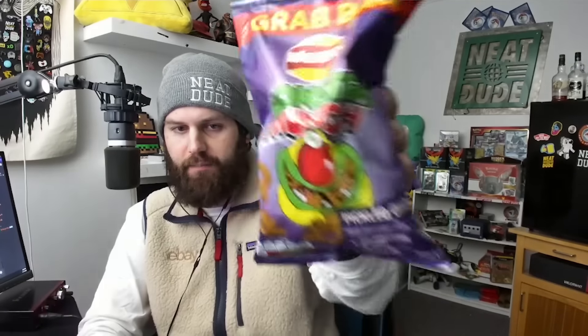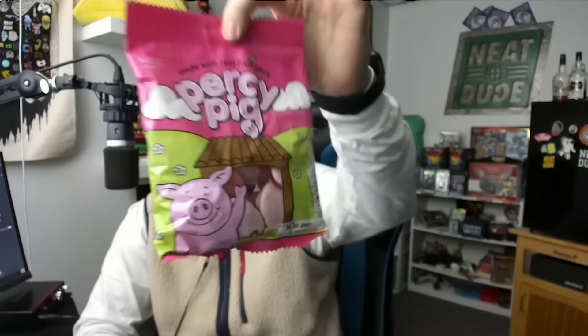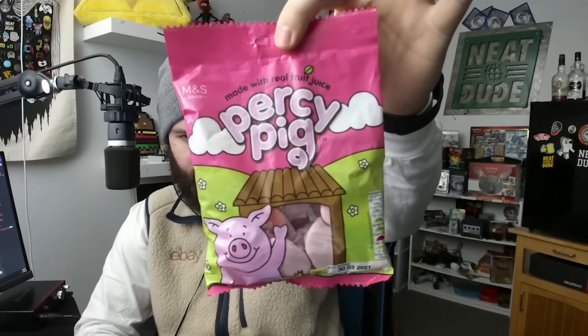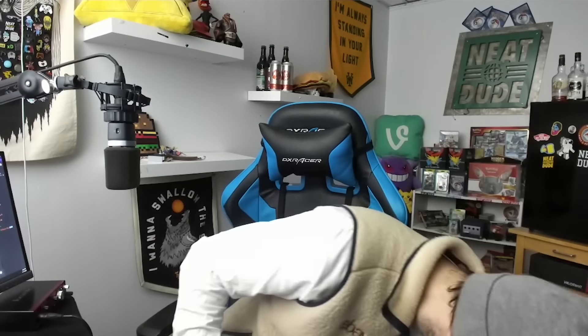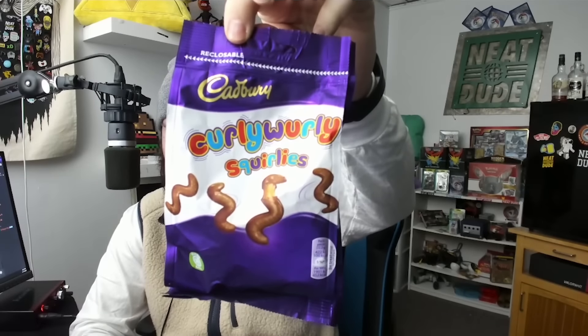The first one is a Walker's Monster Munch - it's pickled onion. Then we got the Percy Pig. We got the Wine Gums Frosted, Maynard's Bissettes. And you can't forget the Curly Whirly Squirrelies from Cadbury.